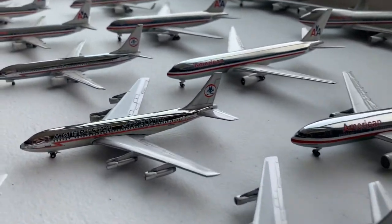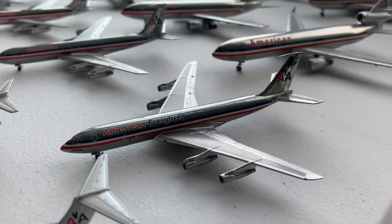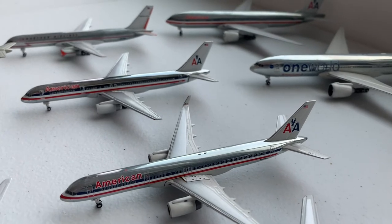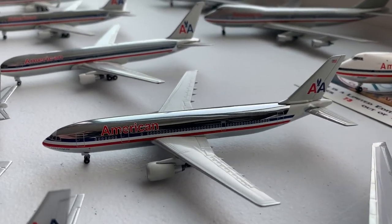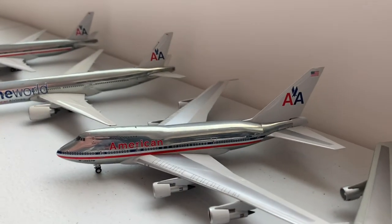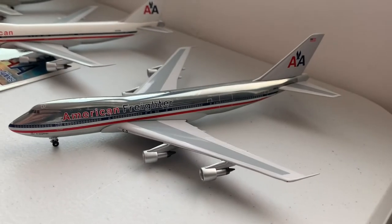We have two Boeing 720s — one in the Astrojet livery and one in the regular American Airlines livery — followed by an American Airlines 707-300 and an American Freighter 707-300C. We have the Retrojet flagship 757, a regular American 757, and a 757 with winglets. We have the 767-200, the 767-300, the Airbus A300, the DC-10, and the MD-11. Then we have the 777-200 and the One World version, the 747-SP, 747-100, 747-100 leased from Pan Am in the white, and the American Freighter 747.